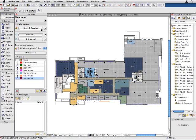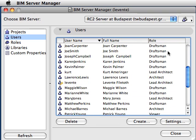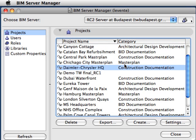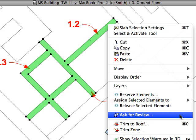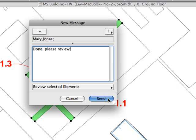Virtually no waiting time at synchronization. Teams of any size can collaborate due to fast send and receive operations. Project access from any remote location via the Internet. Up-to-date information about projects and users at all times. Built-in instant messaging functionality provides team members with a real-time communication platform within the BIM model context.